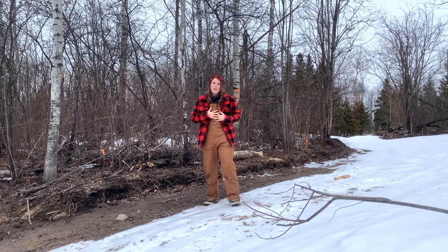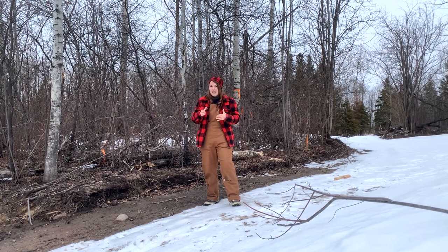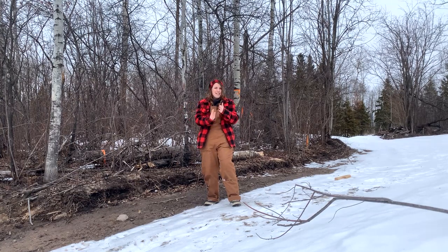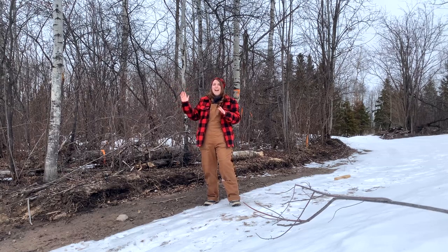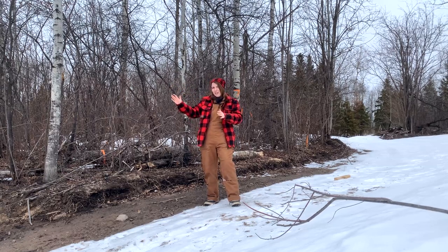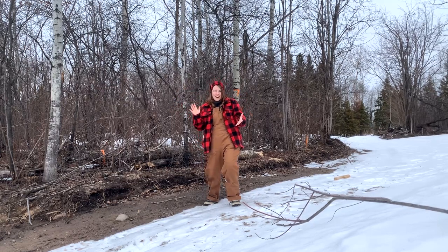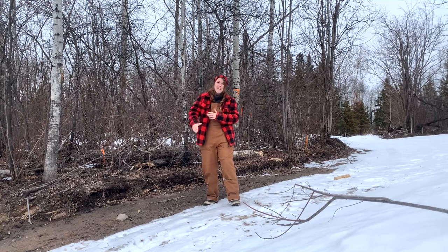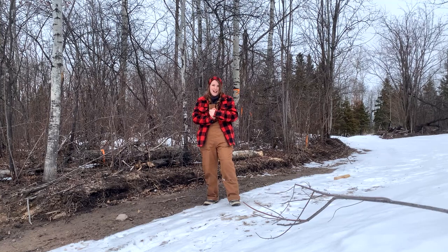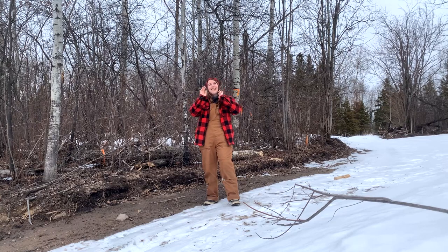My husband Kevin and I are self-proclaimed project junkies. We have a list of three to five projects every year that we like to tackle between the spring and the fall. Sometimes they get done, sometimes they don't. Last year we accomplished a major project — we planted two huge food forests in the backyard with about 40 different varieties of cold hardy trees. We started working on but didn't quite finish our garden project before the snow showed up, so keep an eye out for that, and now we are working on a chicken coop.